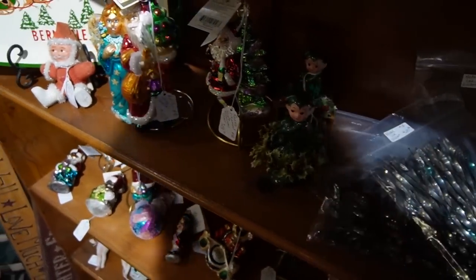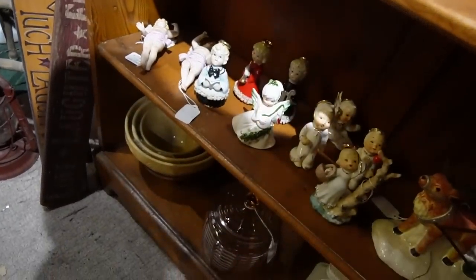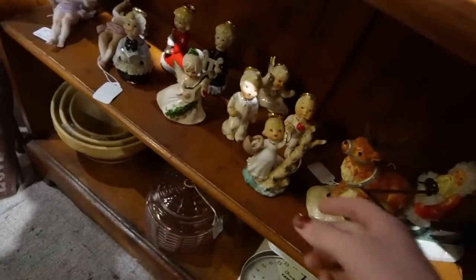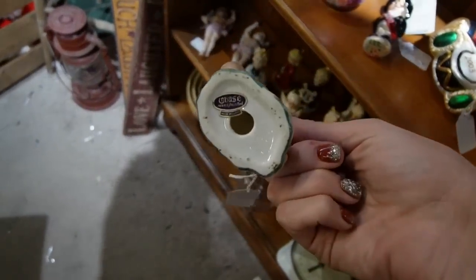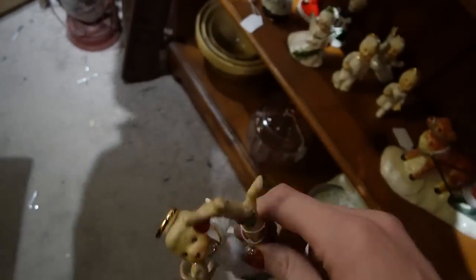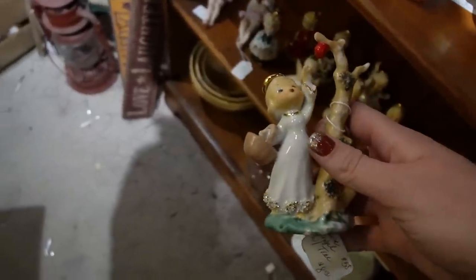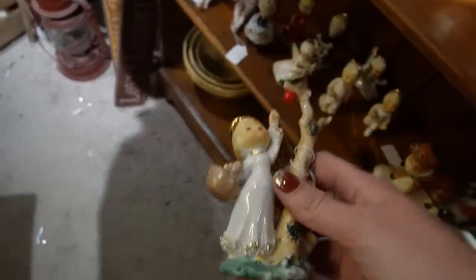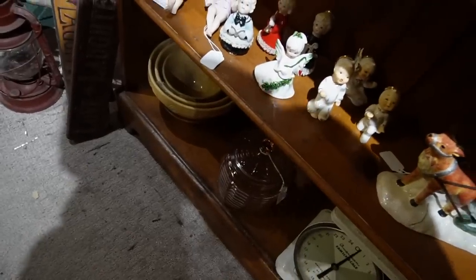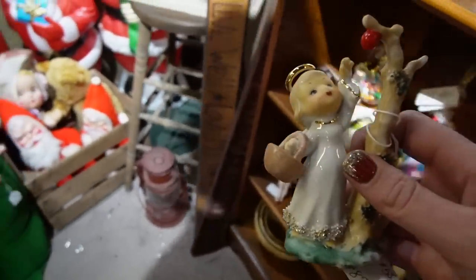This one wasn't here the last time. This one actually matches the other ones that we picked up — possibly it was on a different shelf and I didn't notice it. But we picked up all the other ones, we might as well pick up this one for $8. I don't see any others that specifically match this, so I guess she goes with the other ones.